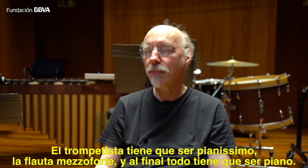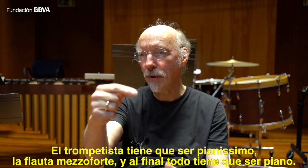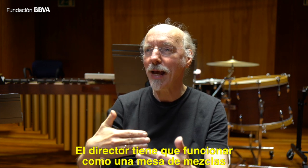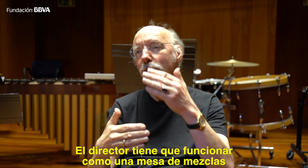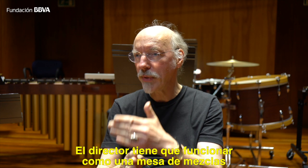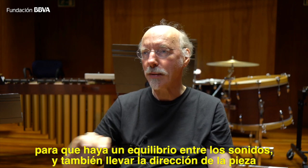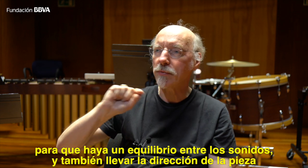If you have a chord marked piano, it may be that the trumpet has to be pianissimo and the flute has to be mezzo forte — in the end the whole chord is piano. You have to act like a mixing desk. As a conductor I feel sometimes like a mixing desk, making a very smooth balancing of the sounds, and on the other hand getting the speed and direction of the piece.